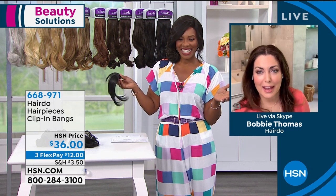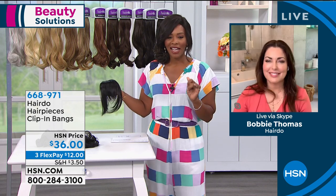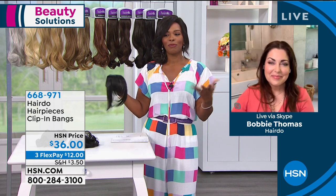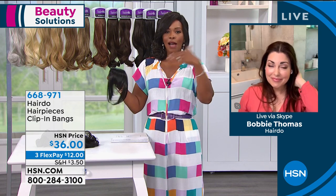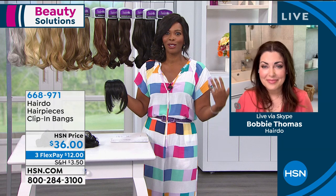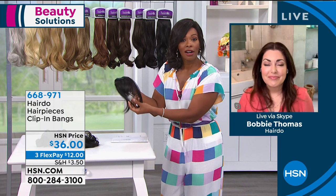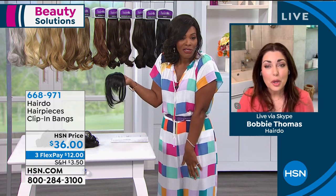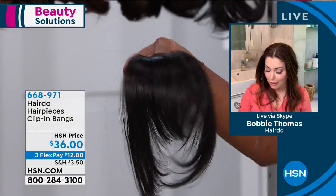Now you've got the bang — these are fun too! Don't you find that sometimes you're in the mood for bangs, but then maybe in two months you don't want them anymore and have to wait six months for them to grow out? Or you could wave a magic wand and decide: bangs today, gone tomorrow. And you just wish the camera could see what's going on around me — I have different colors scattered here.